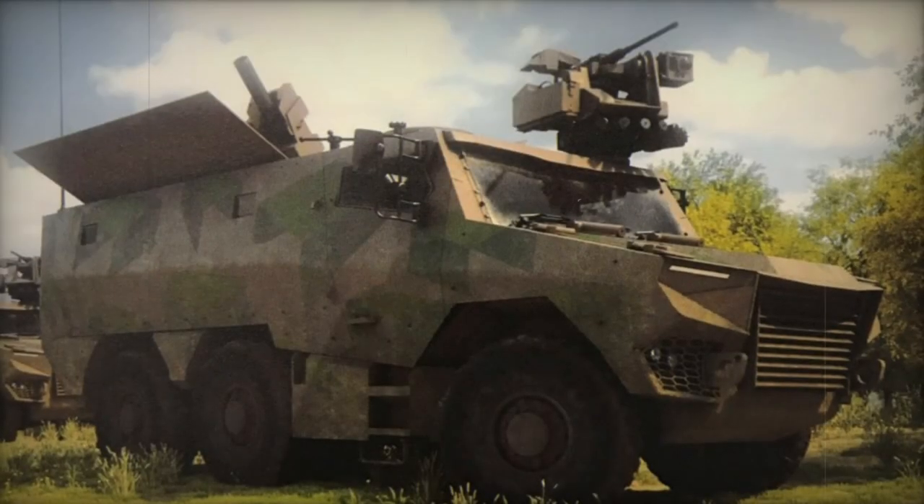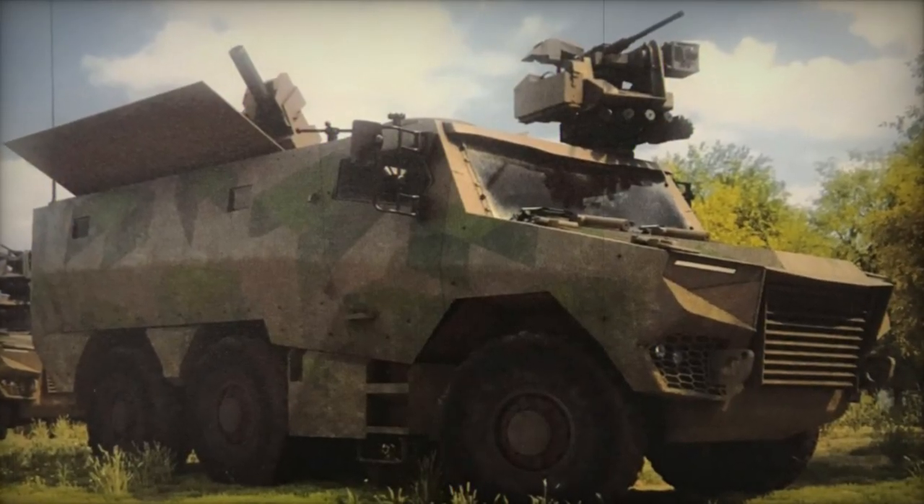Its self-propelled mechanism, combined with the mobility of the Griffin vehicle, ensures swift response times, enabling rapid deployment and firing.